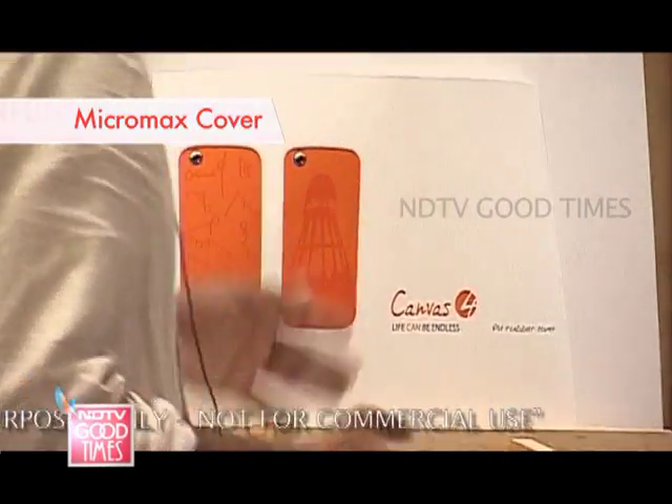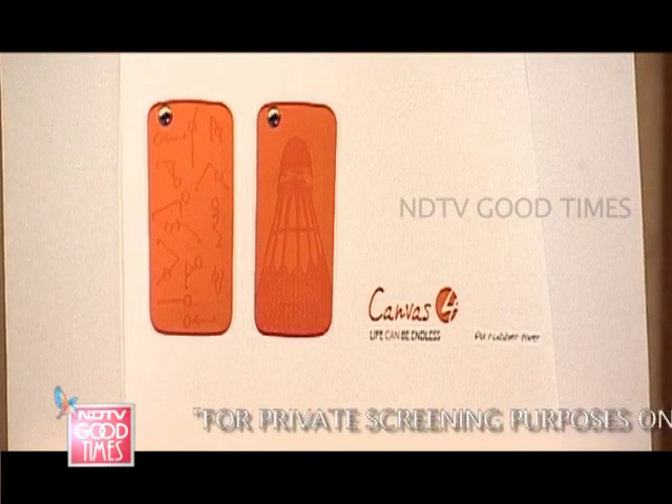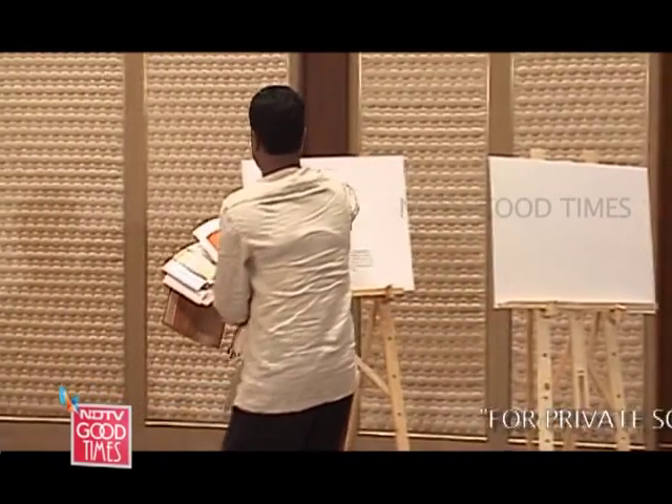Gaurav's cover for Micromax was inspired by sports. His first design was called Micro Yoga, in which he used stick figures during the Surya Namaskar, while the second was called Shuttlecock. He felt it was fun, quite good, easy and fast. The judges really liked the ideas.